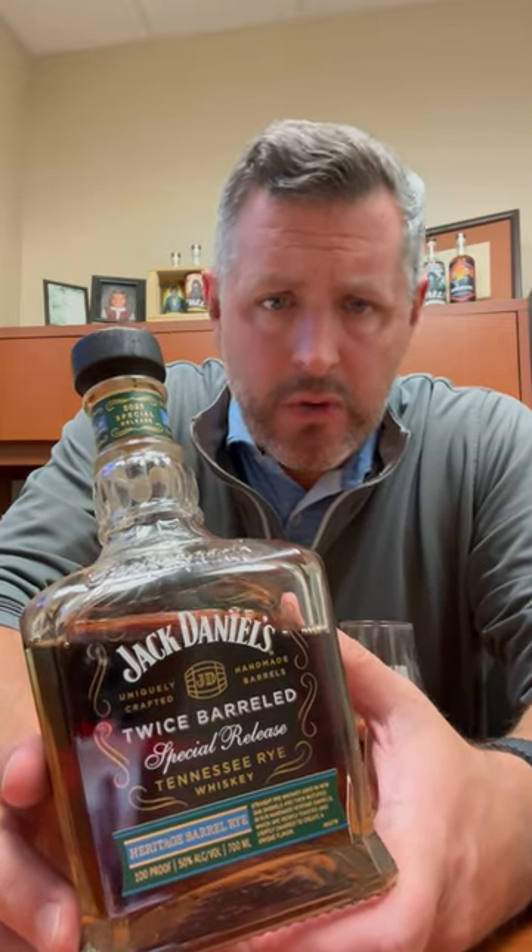Today I am taking a look at the new Jack Daniels 2023 Heritage Release. This is a rye whiskey, twice barreled, 100 proof. Look for the blue heritage label — that's how you know it's the heritage release.